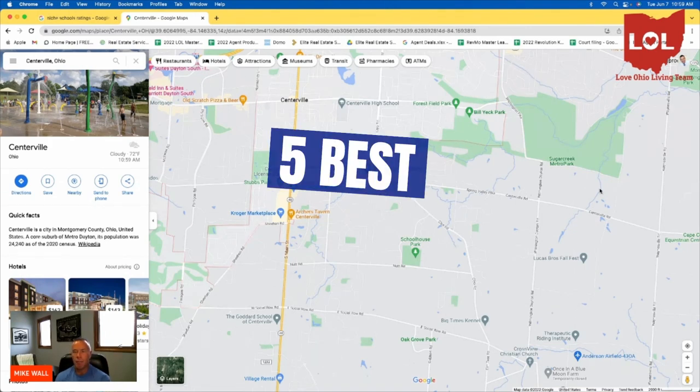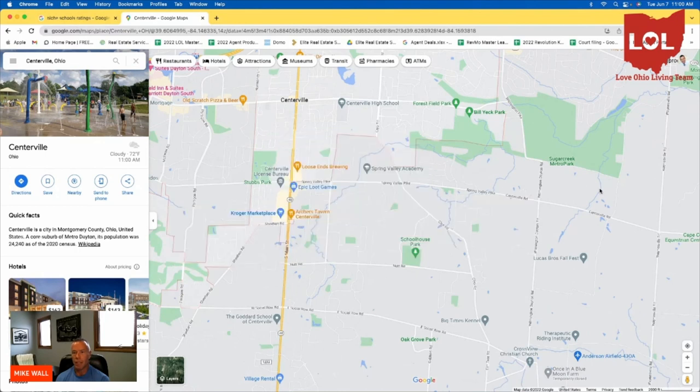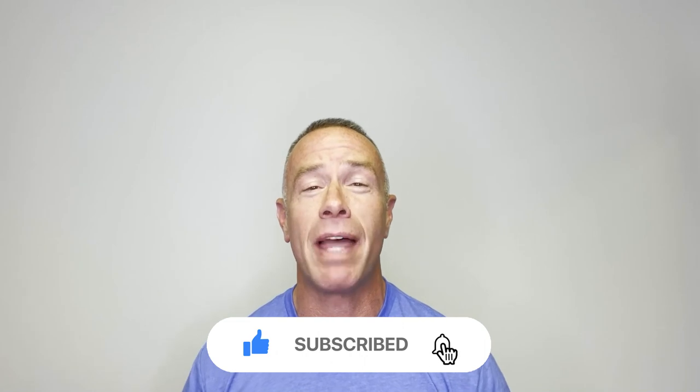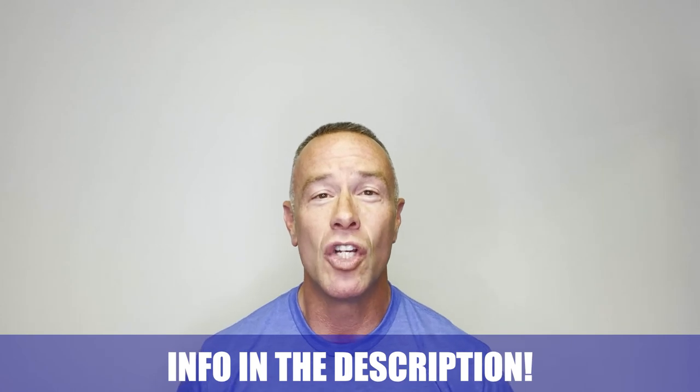That concludes the five best suburbs for the city of Dayton — Kettering, Oakwood, Beaver Creek, Springboro, and Centerville — based on metrics we thought might be important to home buyers moving into the area. I hope you enjoyed this video. Make sure and hit the subscribe button below and tap that bell for notifications. Whether you're moving in the next nine days or 90, give us a call, shoot us a text, send us an email, or schedule a Zoom call in the link below. We'd be happy to help you make the smooth move to Dayton.